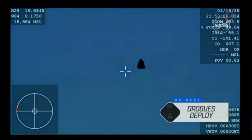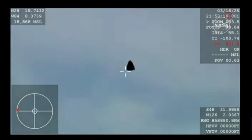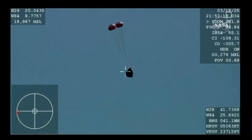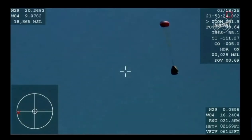You are getting a great view of crew nine inside Dragon Freedom as it returns back to Earth. We are awaiting the drogue deploys — this view coming from the WB-57 high altitude plane. And there you see it on your screen: drogue deployment. You can hear the crowd here.